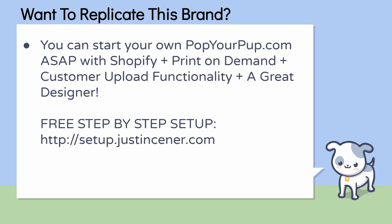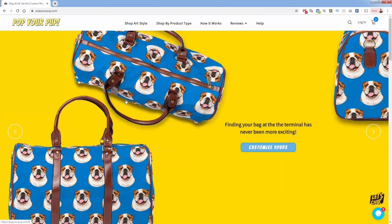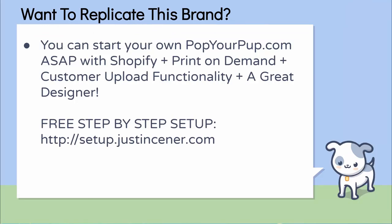If you want to replicate this brand — never copy any of their images, graphics, or words — but if you want to replicate the concept of personalized pet products, it's pretty easy. You can do it today: install Shopify, set up print on demand, set up one of many apps that offer customer upload functionality, and then get a really great graphic designer on your team. I show you step-by-step how to get Shopify and print on demand set up totally for free at setup.justinscener.com. Pop Your Pup is a massive brand, and you really could replicate it pretty quickly and easily with Shopify.